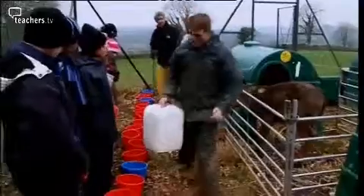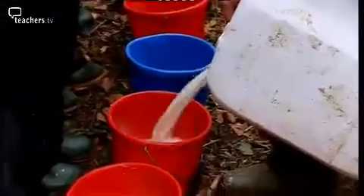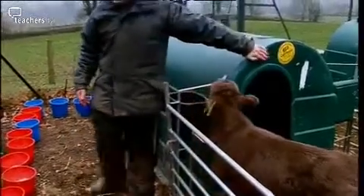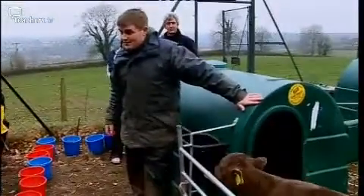Each calf has around about four plates of milk every morning and every evening. Check on the shed that you're feeding that the number matches the number on your bucket.